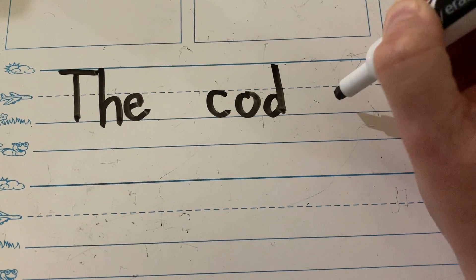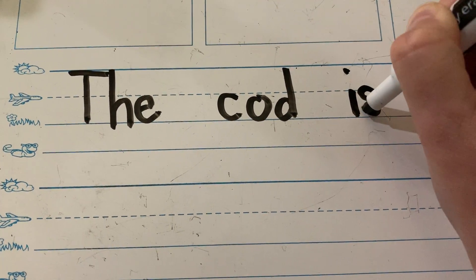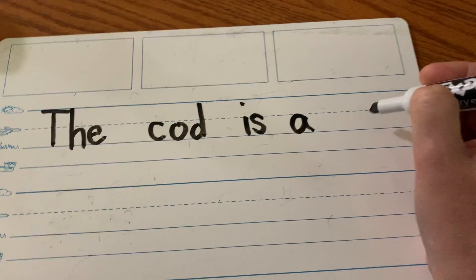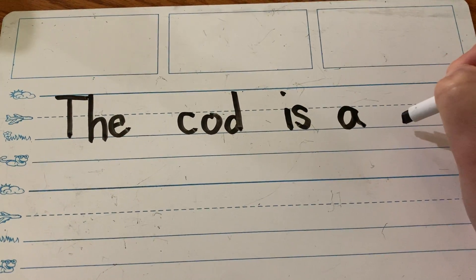Say the sounds in 'is.' I-Z. Make a space. A. Okay, 'the cod is a' — I've run out of room, I'm going to write it here. Okay. So I made a space because 'fish' is a new word.